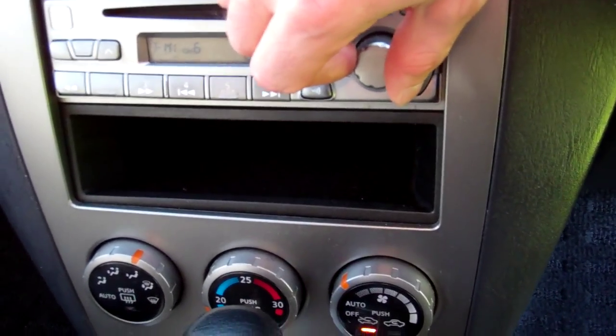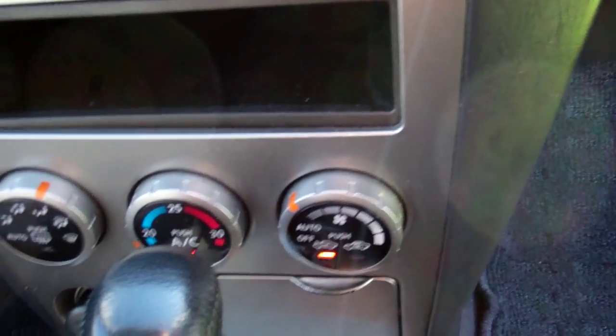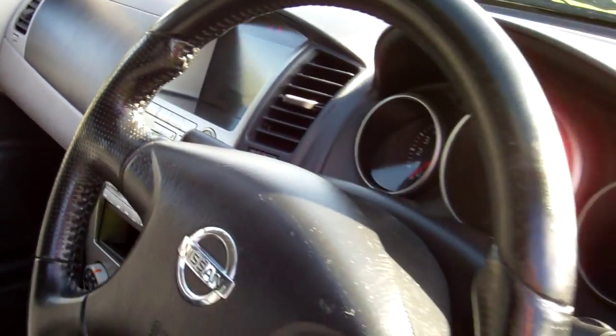Just turn that up — there you go, nice. Down there, air conditioning controls — cold and working. It's an automatic model with the Tiptronic feature. We have dual air bags, so good safety. There's a good view of the roof lining.